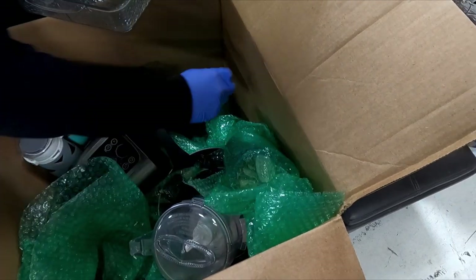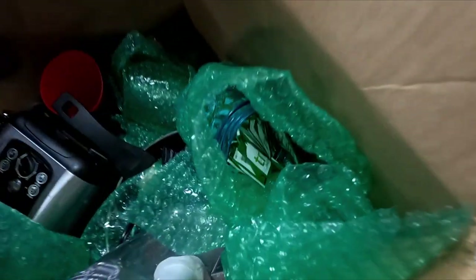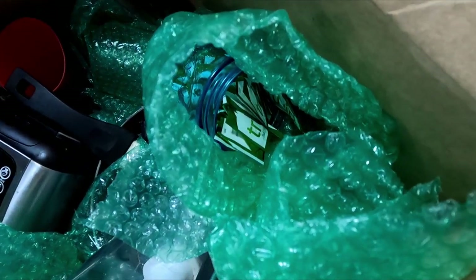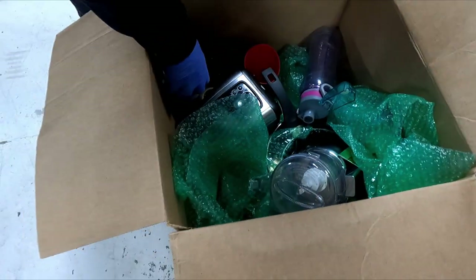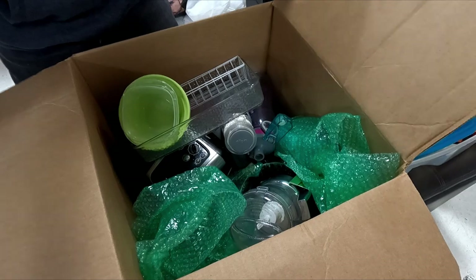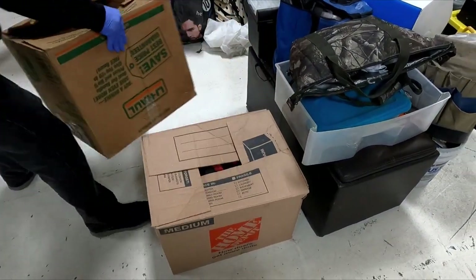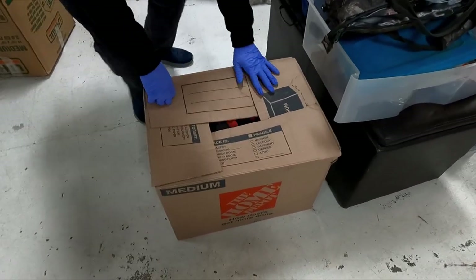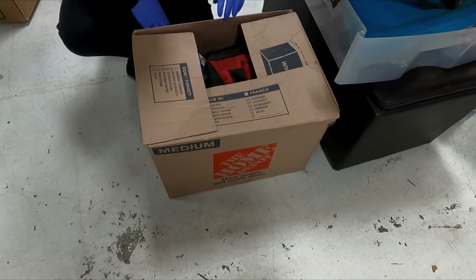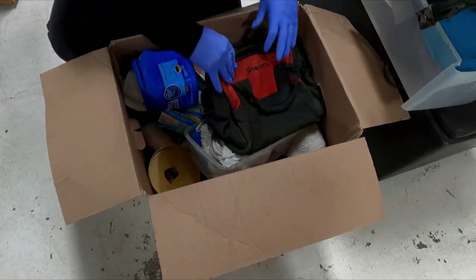This is just a kitchen box. They wrapped their artificial sugar packets. I'm not seeing anything else in here. Mixing bowls. Toaster.